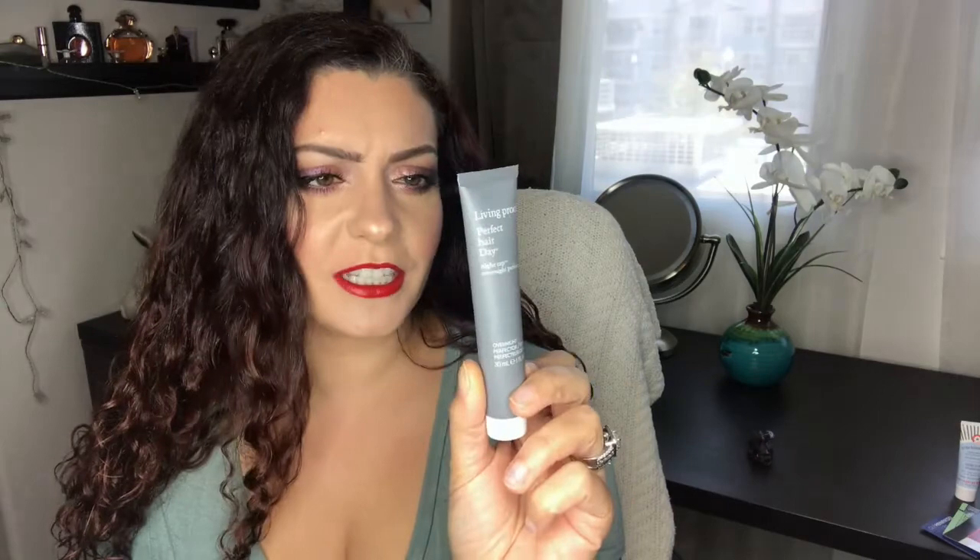The next product I kind of totally forgot about — I've only used it one time. This is the Living Proof Perfect Hair Day Overnight Protector. I put it on at night and woke up and washed my hair the next day. I felt like it maybe weighed my hair down a little bit, but I'd need to use it more to know for sure — I completely forgot about it.